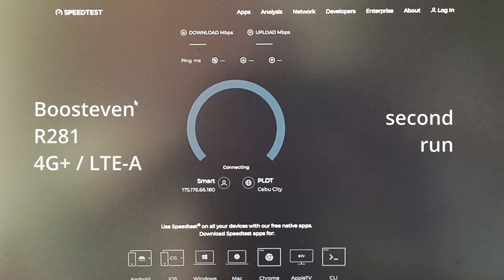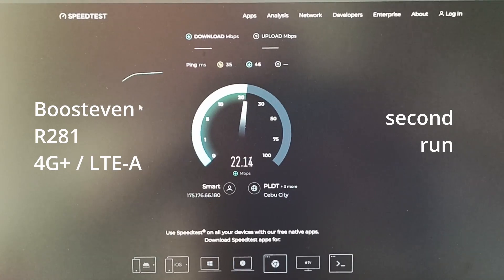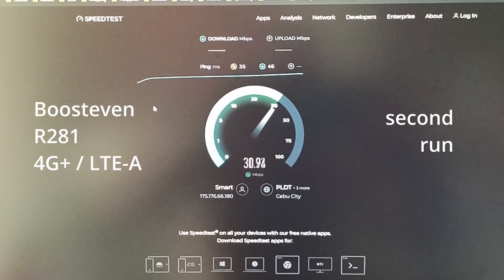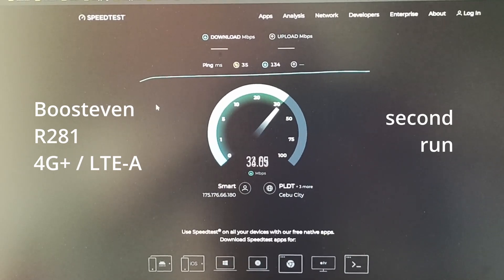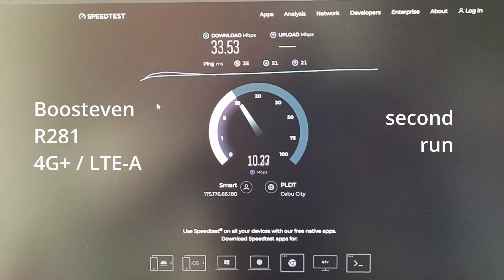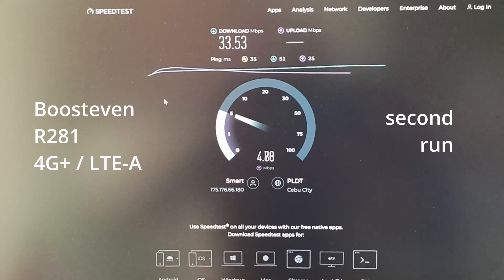Doing a second run with the Smart Pro here just to get an idea of what ballpark we're in. Okay, now even slower. Yeah, this is not really cutting it for an LTE Advanced router at this position. That's just not very advanced — it's pretty embarrassing, as a matter of fact.